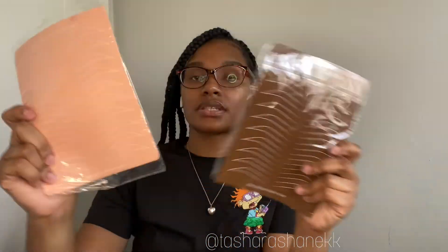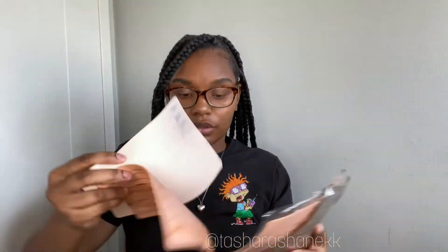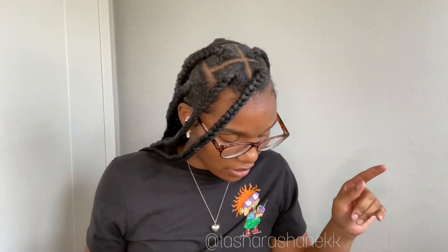We also have a lot of mapping string — my package came with the black mapping string. I want to get the white one but the black came with my class. We also came with a bunch of latex practice skins — I have a lot of these and I've been practicing on them. Don't judge me, practice makes perfect!